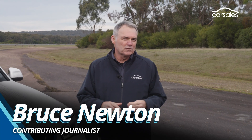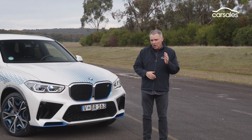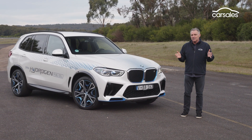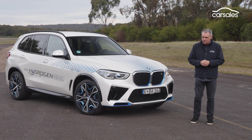These days, battery electric vehicles dominate the discussion when it comes to EVs, but BMW has brought this prototype hydrogen fuel cell X5 SUV to Australia to remind us that BEVs are not the only potential solution for our zero emissions future. Has hydrogen got a role to play?